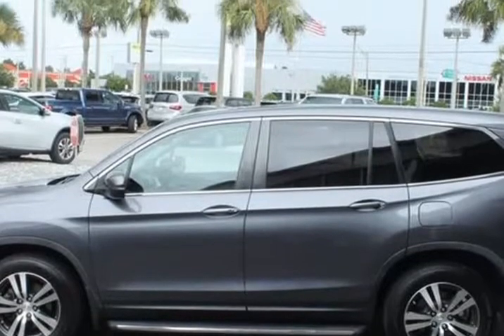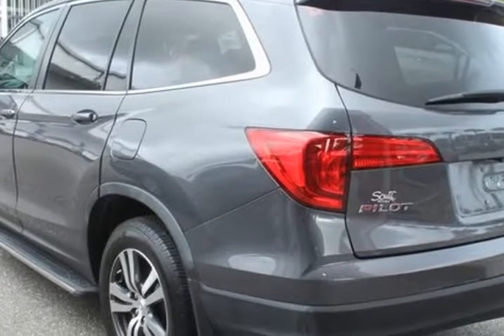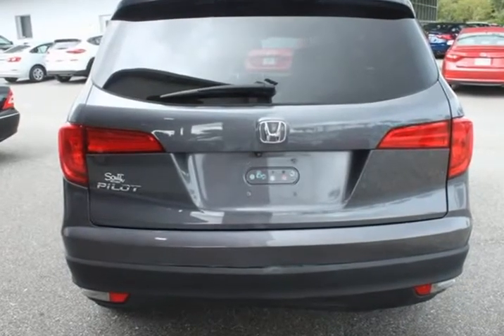Rear-view backup camera, Bluetooth hands-free calling, heated leather seats, moonroof, 7 speakers, all-season floor mats, AM/FM radio, Sirius XM.